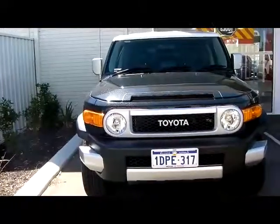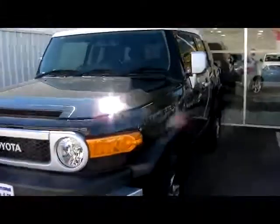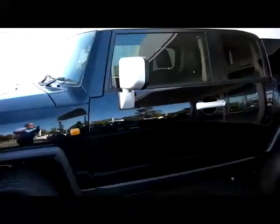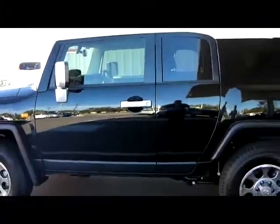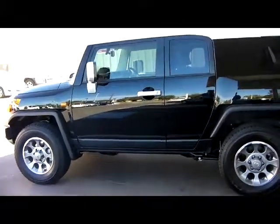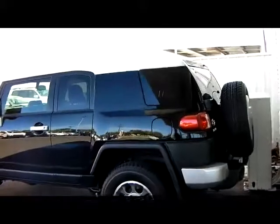Here we are — got a first look at the FJ, parked outside the dealership. We'll have a quick look at it and go for a test drive later. There she is, sitting pretty. Let's see if we can get a look at the inside.